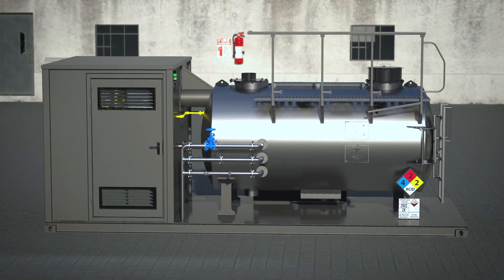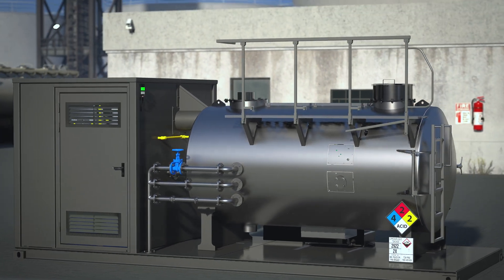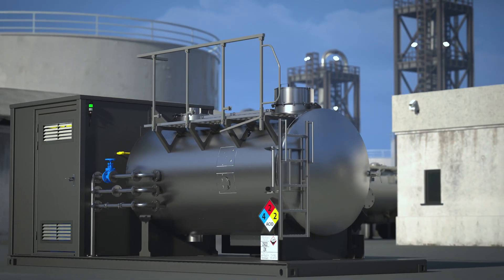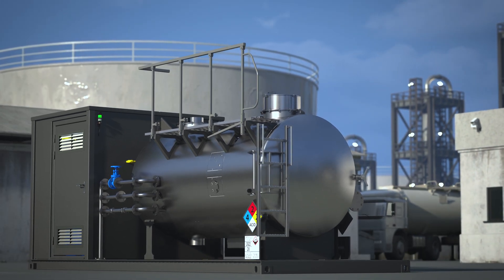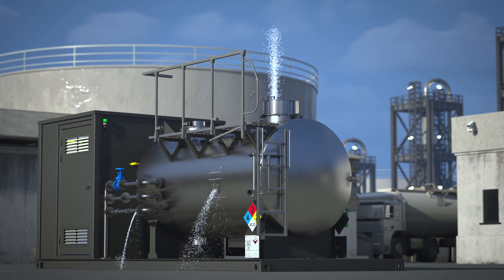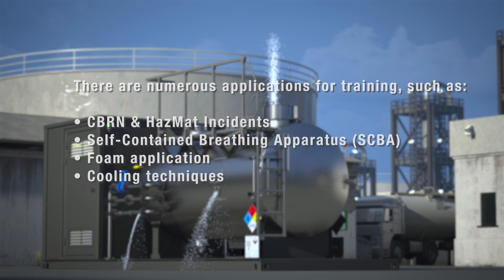To navigate a HAZMAT incident confidently, fire officers must thoroughly understand common scenarios and appropriate response strategies. The training unit offers customizable scenarios and drills of varying intensity, providing practical experience for handling real-life situations like chemical spills, leaks, and fires.